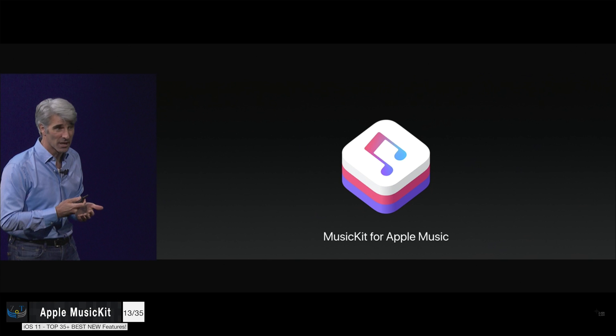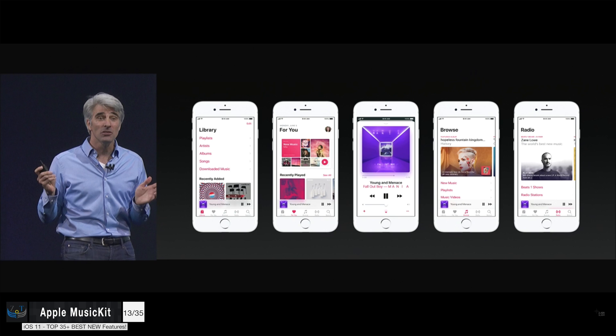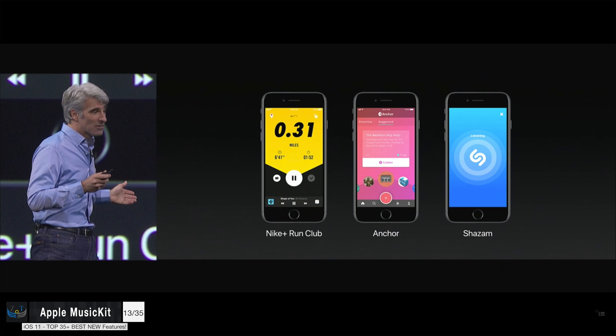Next up, Apple Music Kit is now open to developers, so they can actually take full use of the full library of Apple Music. For example, in Shazam you'll now be able to add your discovered songs directly to Apple Music without having to go back and forth between Shazam and the Music app.